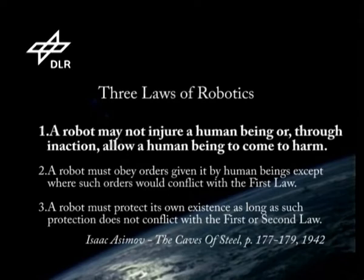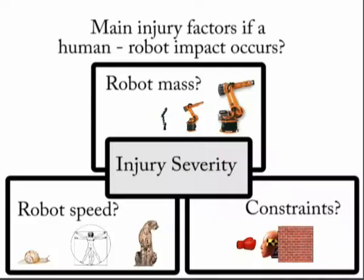ASIMO'S FIRST LAW: A robot may not injure a human being or, through inaction, allow a human being to come to harm.